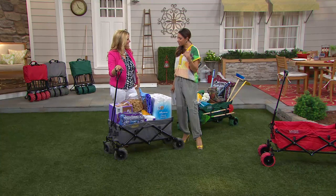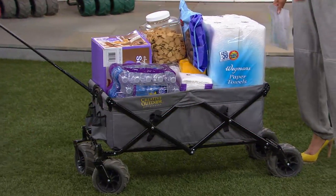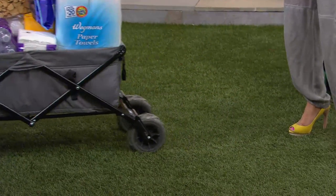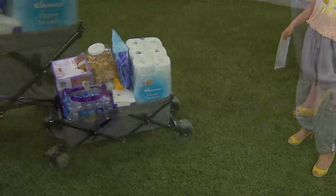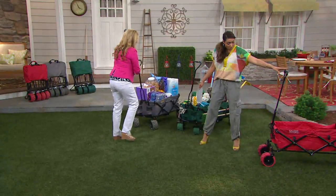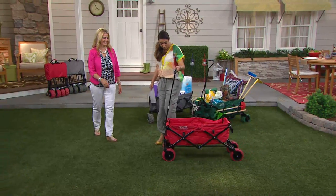We were just up in New York and I was saying to my husband, what do people do when they go to the market? This would be perfect — you fold it up, get out of the cab, go into the market, get your stuff, and then you either roll it back home or you unload it into the back of the cab and fold it back up again.